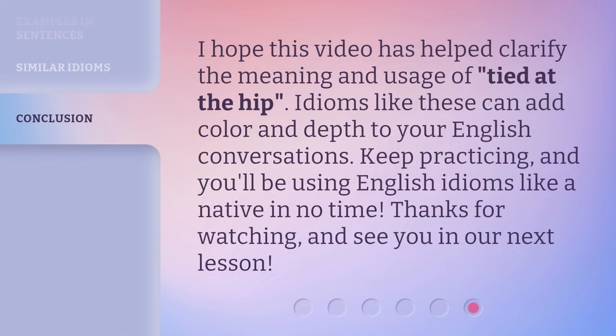I hope this video has helped clarify the meaning and usage of Tied at the Hip. Idioms like these can add color and depth to your English conversations. Keep practicing, and you'll be using English idioms like a native in no time. Thanks for watching, and see you in our next lesson.